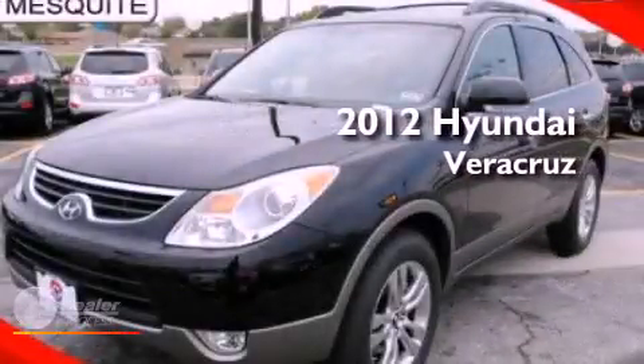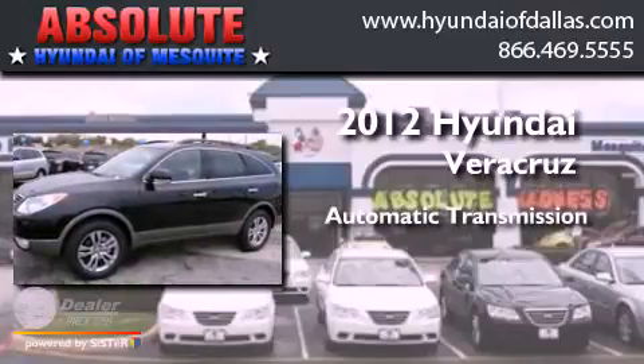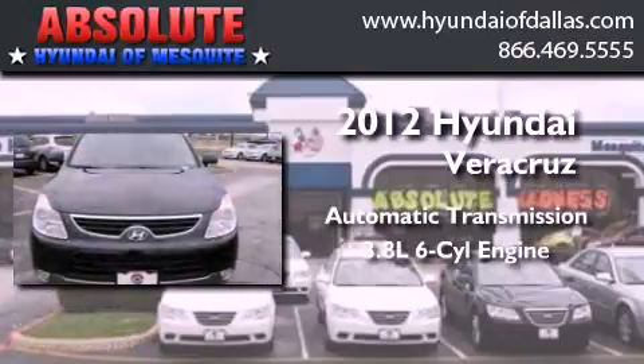This is a 2012 Hyundai Veracruz. This SUV has an automatic transmission and a 3.8-liter V6.